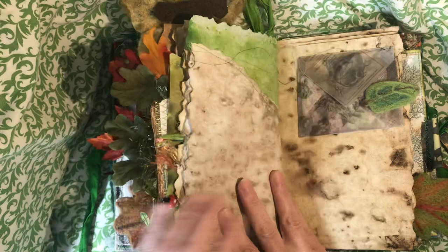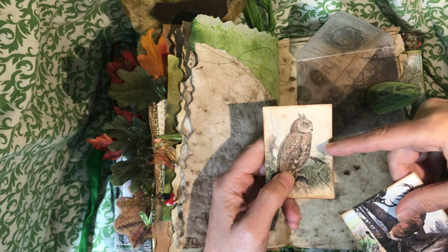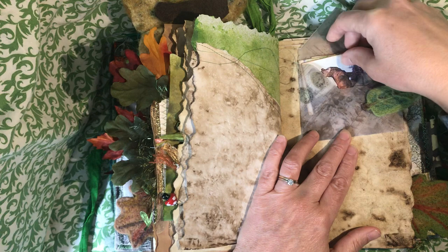Here is a Tim Holtz vellum envelope held in place with a paperclip, and some forest images — I think these are from Old Design Shop, backed and inked, and those just slide in there. This paperclip has also been backed and sewn. And look, there's a little harvest mouse.